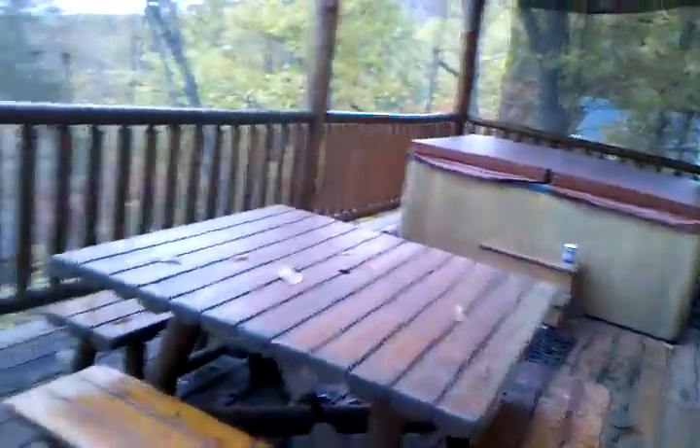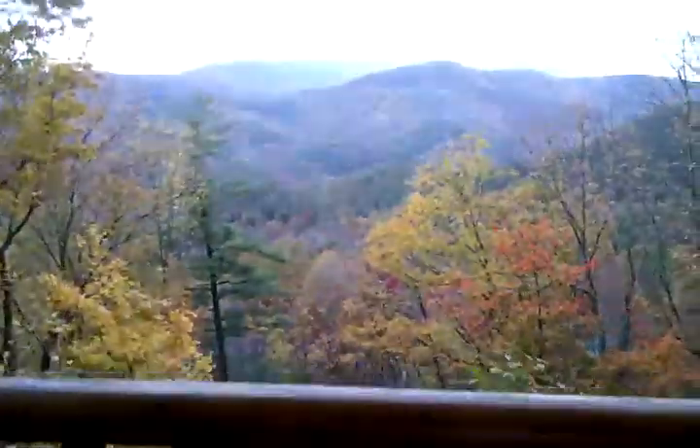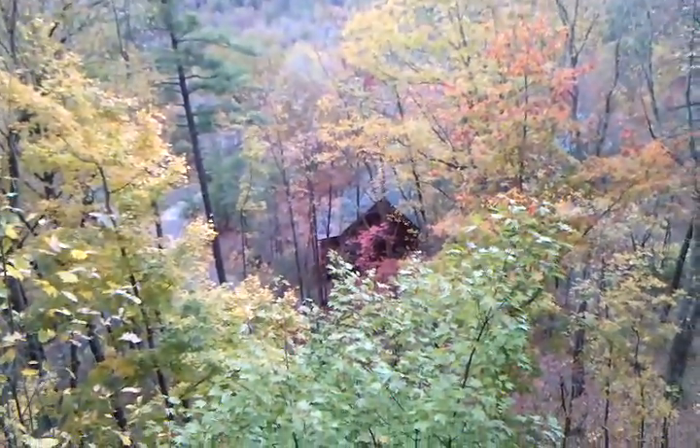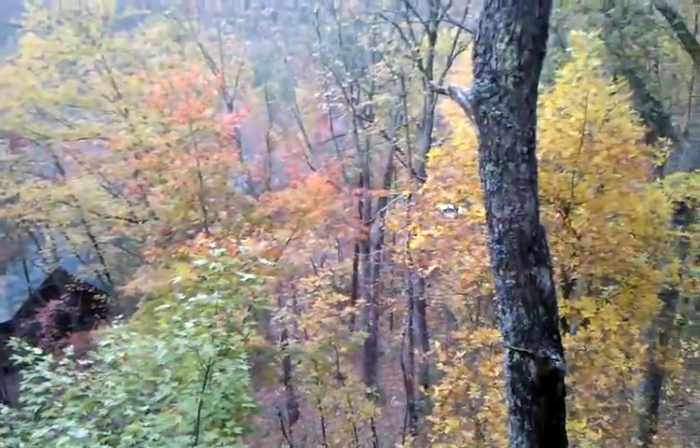And this is the middle deck — they all have really good views. Way down there. Nice truck.